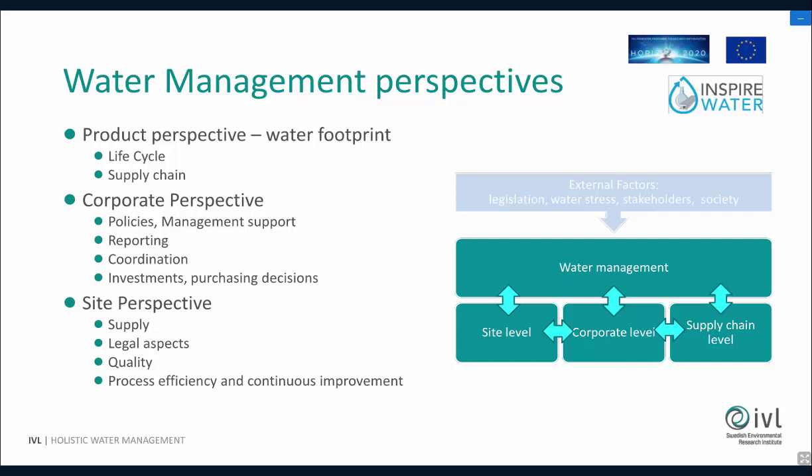If you have difficulties getting supply because the supplier sites have water problems — and then we have the site perspective, which is sort of a bottom-up perspective. Every site is placed in different locations and they have their specific problems or specific opportunities with water supply, legal aspects, and things like that.